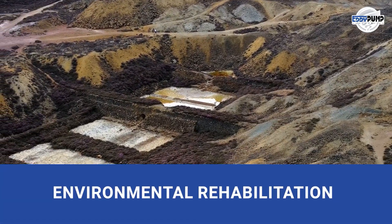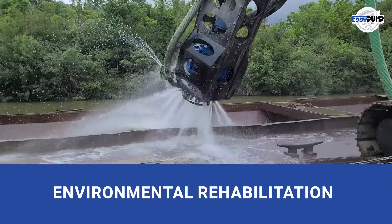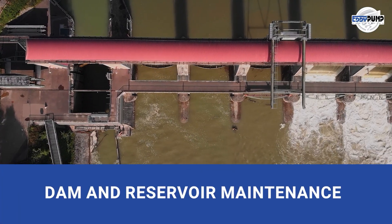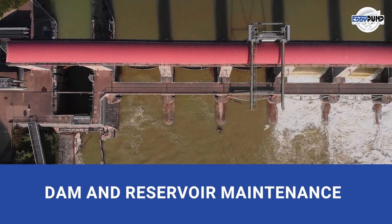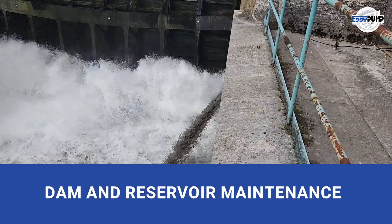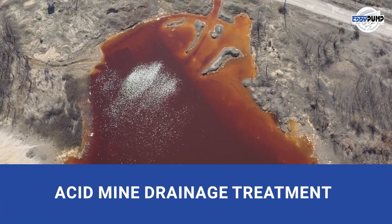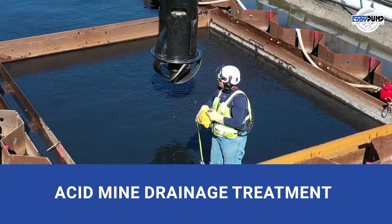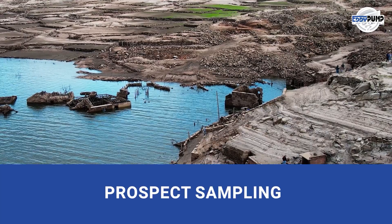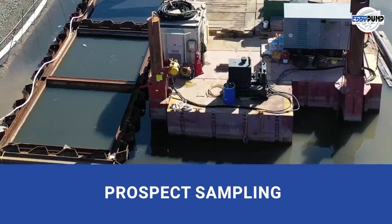Environmental rehabilitation, a commitment to healing. Our hydraulic dredging equipment restores water bodies and removes contaminants. Dam and reservoir maintenance, safeguarding water resources. Our hydraulic dredging equipment ensures proper functioning and capacity. Acid mine drainage treatment addressing environmental concerns. Our hydraulic dredges neutralize acidic waters and protect the environment. Prospect sampling begins a silver journey. Our hydraulic dredging helps assess the feasibility of mining operations.